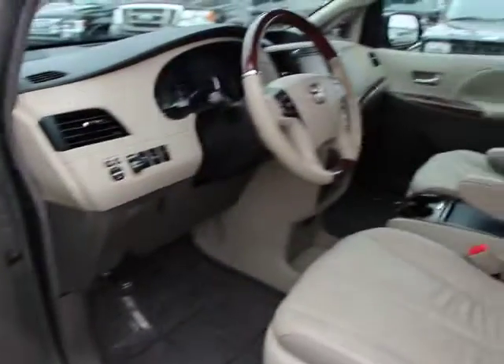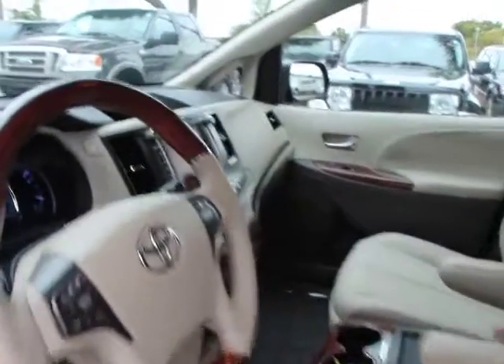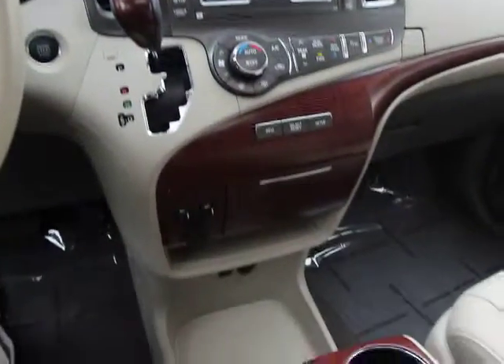Electronic stability control, trip computer, compass, remote keyless entry, overhead console, brake assist, tachometer, power moonroof, panic alarm, rear window wiper. This vehicle is CARFAX certified one owner and qualifies for CARFAX buyback guarantee.